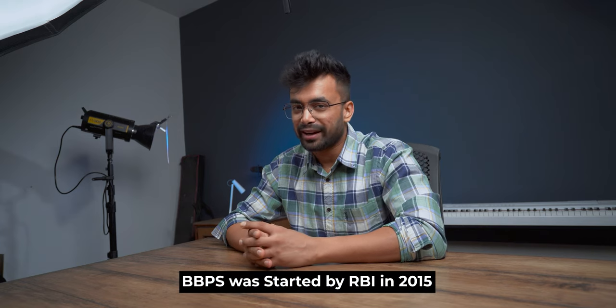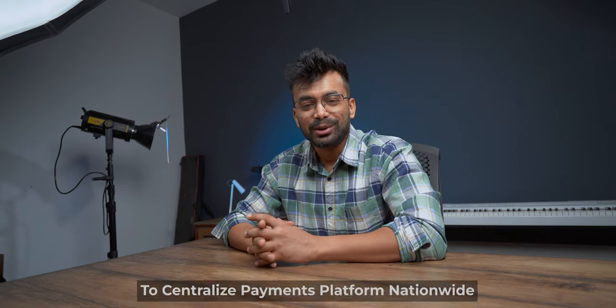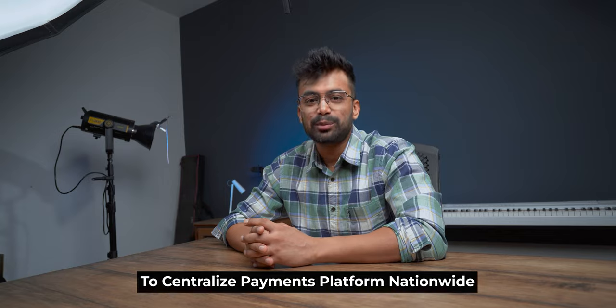Moving to the question of the day: is it a government company? No, it's not. It seems that way because it has integrated itself with Bharat BillPay services, which makes it mistaken as a government company. But Billdesk is an individual private company, although NPCI has a stake in it. For your information, BBPS was started by RBI in 2015 to centralize the payment platform nationwide.